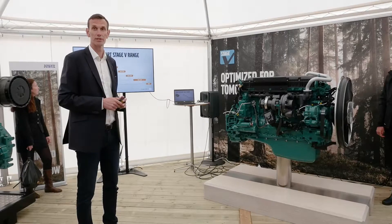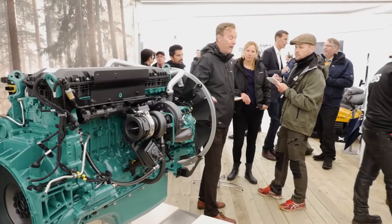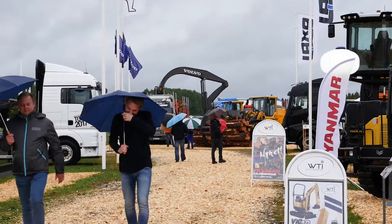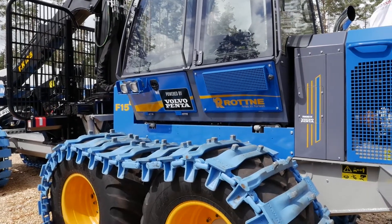We're here at Elmia Woods, today revealing our Stage 5 concept for our D8 engine, which is one of the engines in our off-road range from Volvo Penta. We're at Elmia because this is the biggest fair for the forestry industry in the world. We have many of our customer segments represented and also quite a few of our customers.